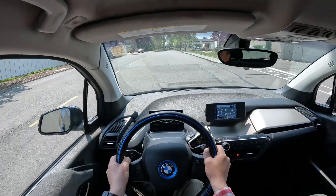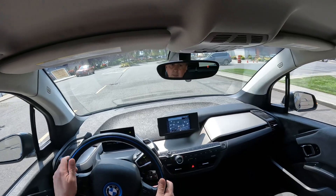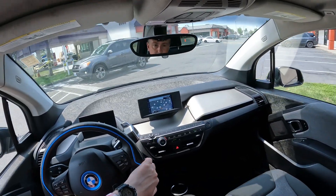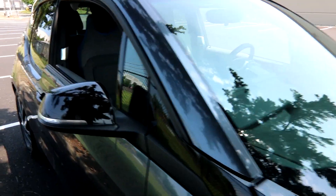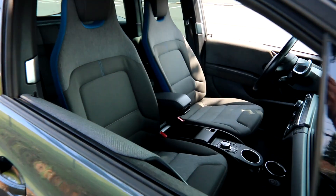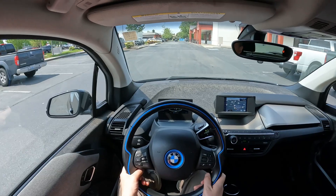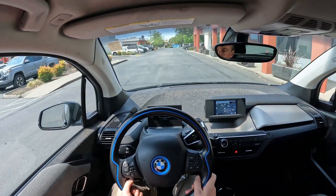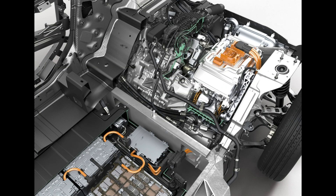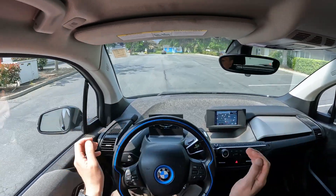Talking more about this 2017 i3 — this has a range extender. BMW does make these completely electric, and they also offer ones with a range extender. The range extender is basically a two-cylinder motorcycle engine that sits in the rear of the vehicle. When the battery is completely drained, the gas engine fires up and acts like a generator. The gas engine is not connected to the wheels — it just acts like a generator, giving the vehicle power to operate its electric motors and accessories.